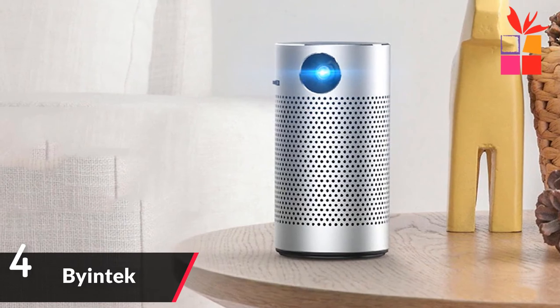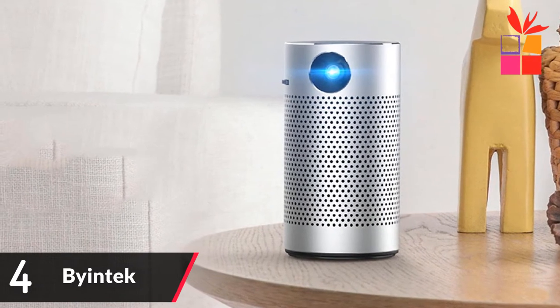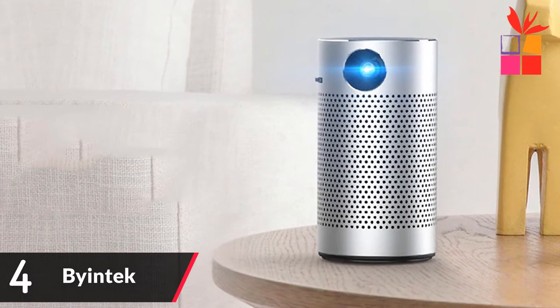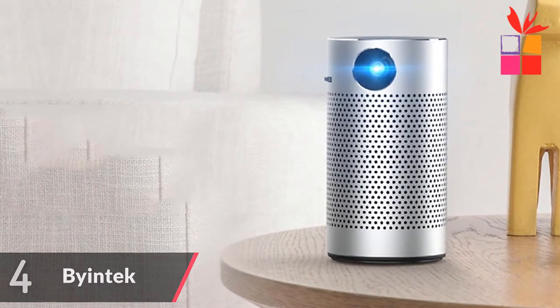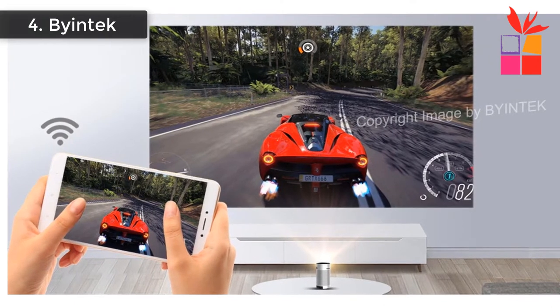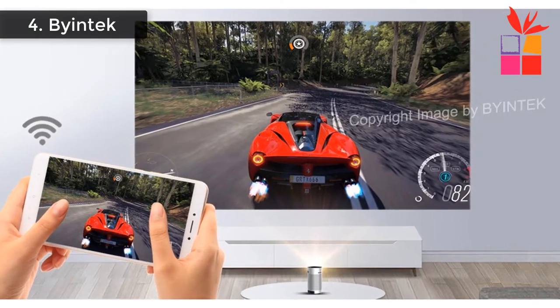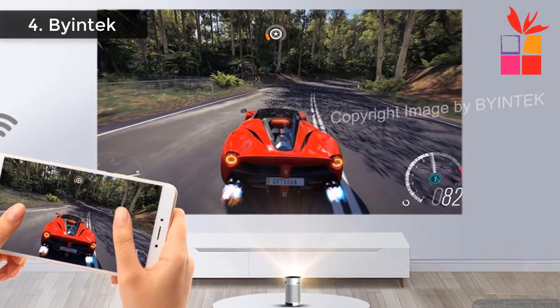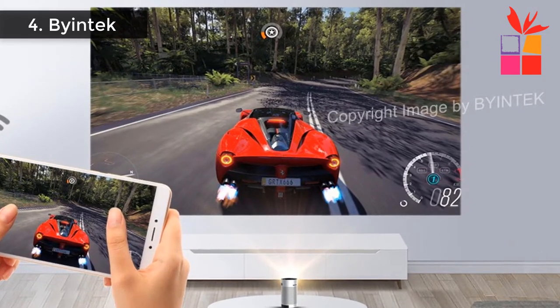Number 4: BioNTech Pocket Portable Mini Projector. Brand name: BioNTech. Model number: P7. It runs Smart Android 8.1 OS with built-in 2.4GHz Wi-Fi, Bluetooth 4.0, and supports downloading apps, watching online movies, and playing games. It also supports wireless connection to smartphones for multi-screen use.